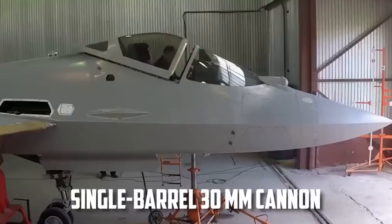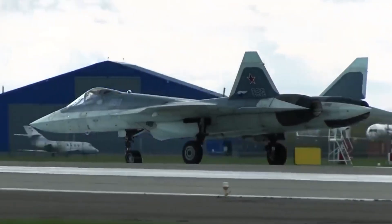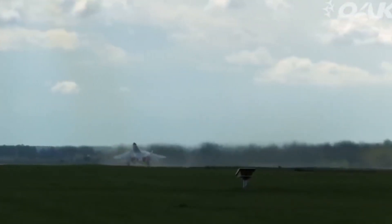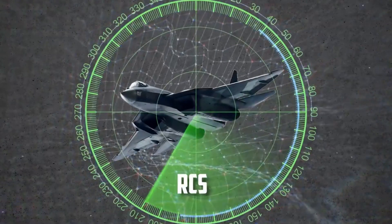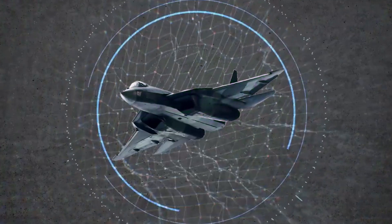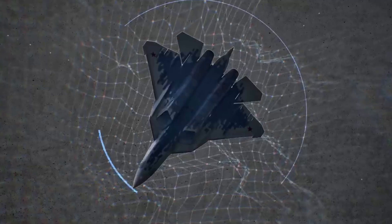Although still in limited production, the Su-57 has already seen some level of combat deployment. In Syria, early prototypes were used in live missions to test performance and systems in real combat conditions. These missions allowed engineers to collect valuable data and make improvements to the final production models. While the numbers in service are still growing, Russia plans to deploy over 70 units by the early 2030s. Its presence in active duty is slowly increasing, and it's expected to play a major role in Russia's air power strategy over the next few decades.